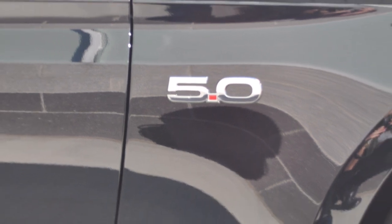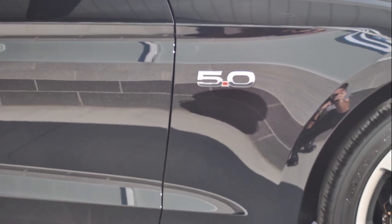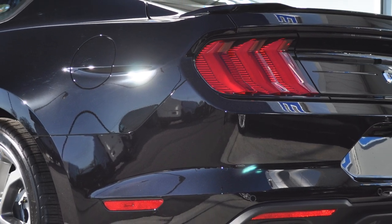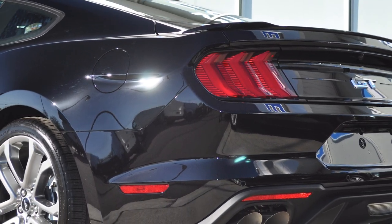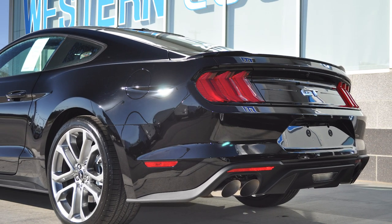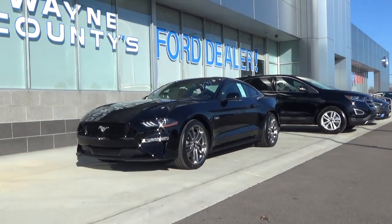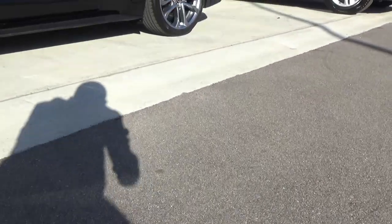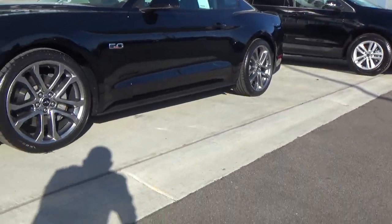The 2018 GT includes a bunch of new features — from the new design to more power, to active exhaust, and the 10-speed automatic transmission. Regular GT starts around $35k, where the hooked-up premium model starts around $39k, but for a fully loaded one with premium options you can effectively pay around $45 to $50 grand. We know this is a brand new Mustang, but what is all the hype about? Let's check it out.